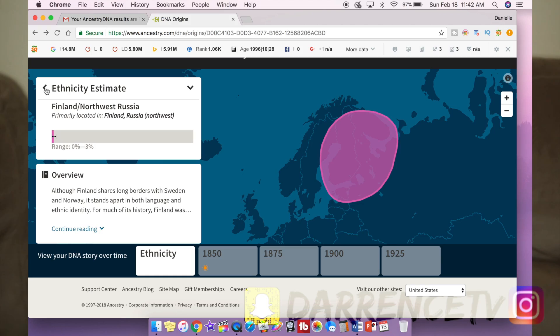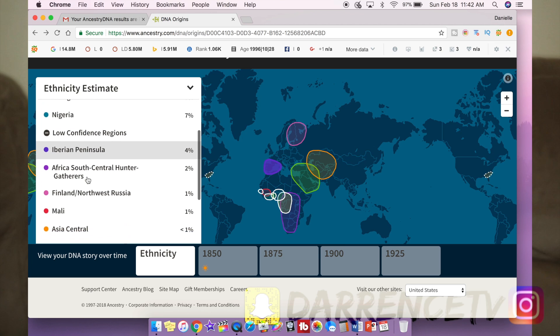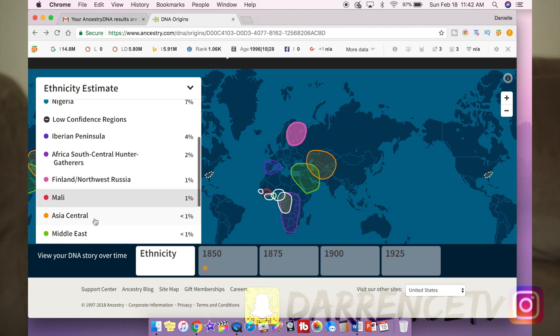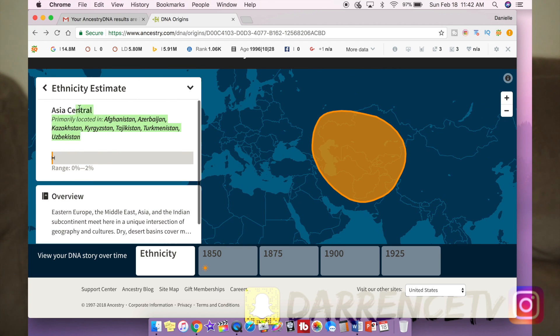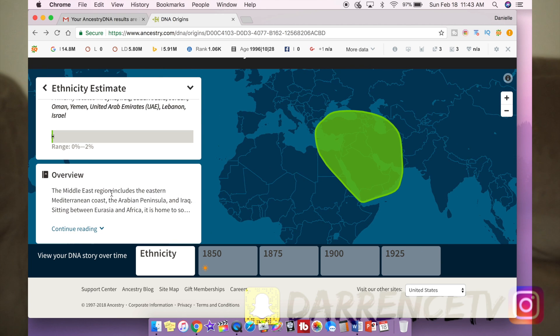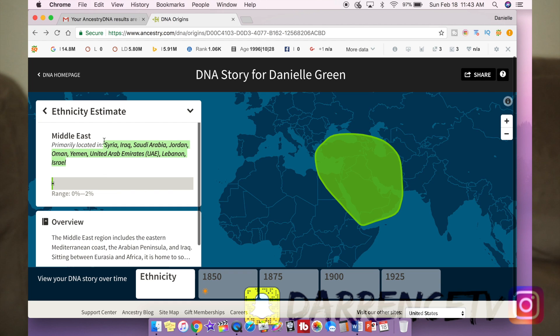I've got 1% Mali in me, which is cool because literally my favorite makeup artist is named Mali — spelled the exact same way, shout out to King Mali Magic. I've also got less than 1% Central Asia, which includes Afghanistan and that area, and less than 1% Middle East, which covers Syria, Iraq, Saudi Arabia, Jordan, and Yemen. Really, really interesting.